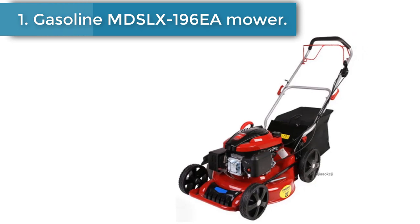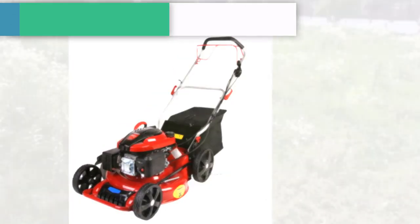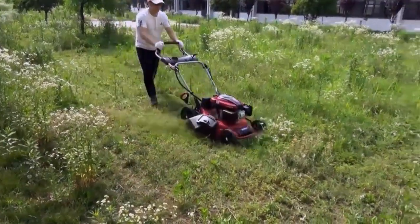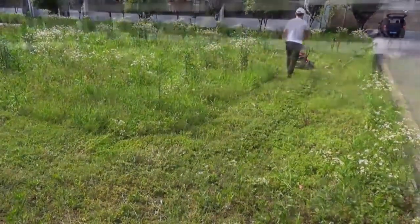Number 1: Gasoline MDSLX196E Mower. This is a self-propelled hand push type 4-stroke gasoline mower with a gasoline engine, featuring 8-gear height adjustment. It is the MDSLX196E lawn mower.